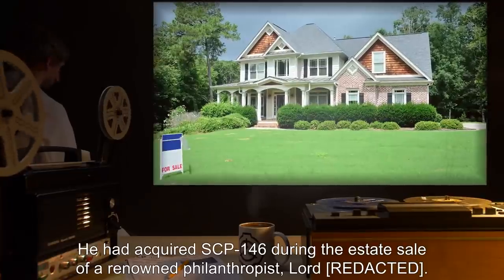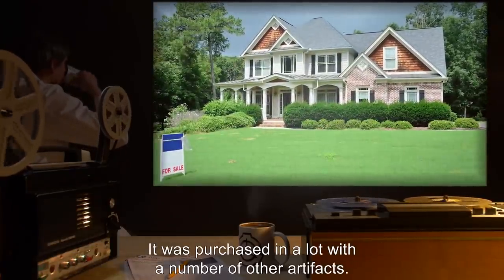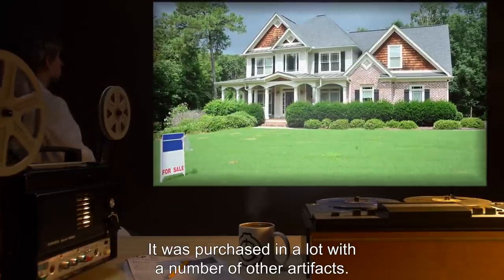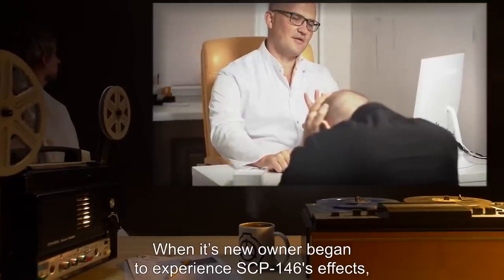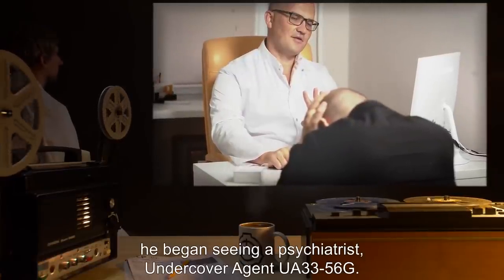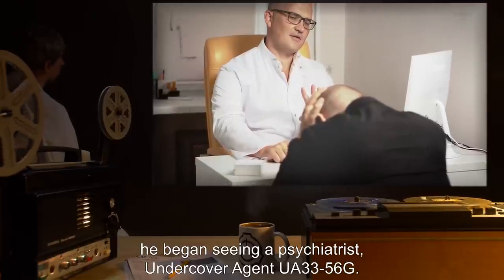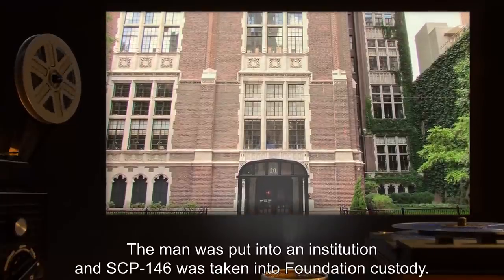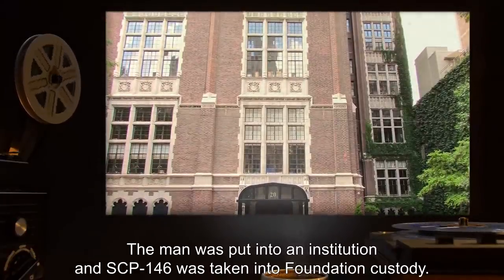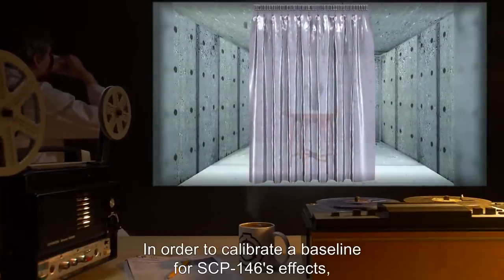SCP-146 was acquired from a Mr. [REDACTED] of Birmingham, UK. He had acquired SCP-146 during the estate sale of a renowned philanthropist, Lord [REDACTED]. It was purchased in a lot with a number of other artifacts. When its new owner began to experience SCP-146's effects, he began seeing a psychiatrist — undercover agent UA 33-56G. The man was put into an institution, and SCP-146 was taken into Foundation custody.